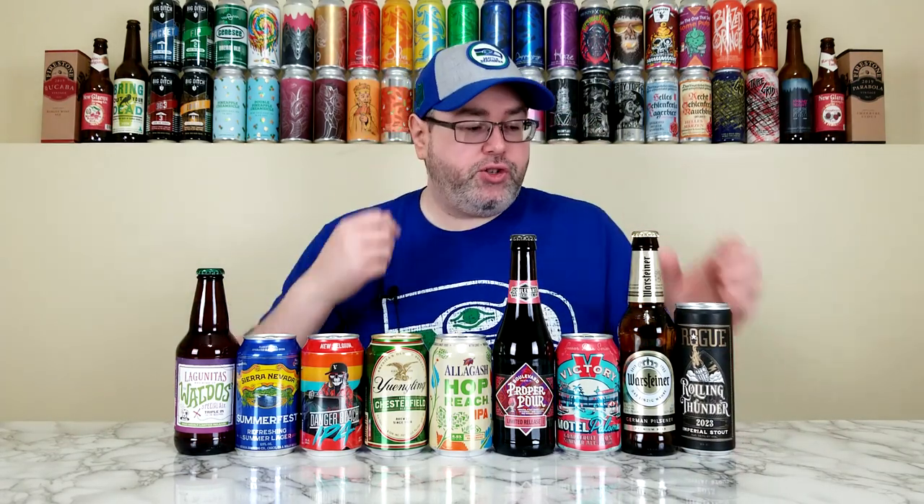Last but certainly not least, from Rogue, we have their Rolling Thunder Imperial Stout — the 2023 release. This is a barrel-aged Imperial Stout coming in at 13.7% alcohol by volume, aged for nine months in their Dead Guy Whiskey Barrel. I was going to pick up their Shakespeare Stout Nitro, which is literally right next to it on the shelf, but I went with this one instead. Maybe we'll do the Shakespeare Stout Nitro next month or in the future.